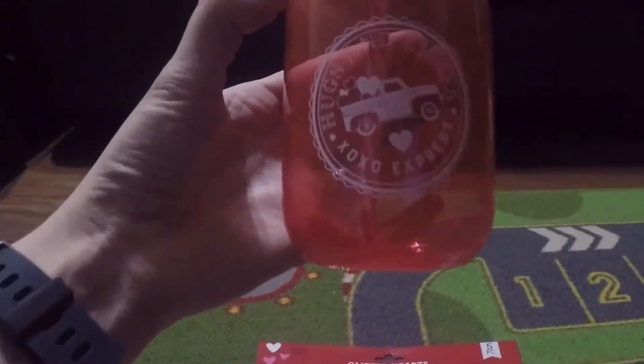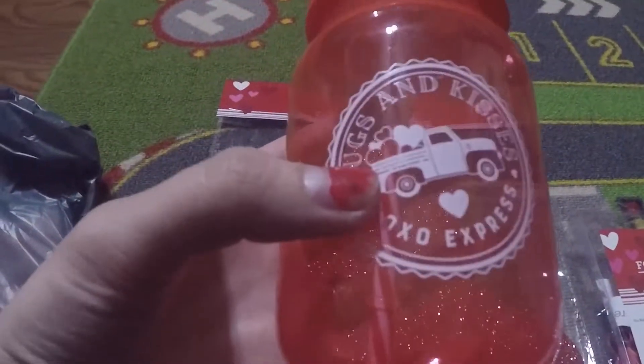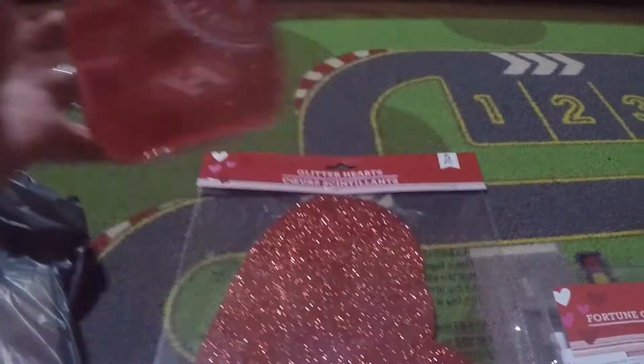I got my daughter this cute little truck. It's hugs and kisses — X's and O's.